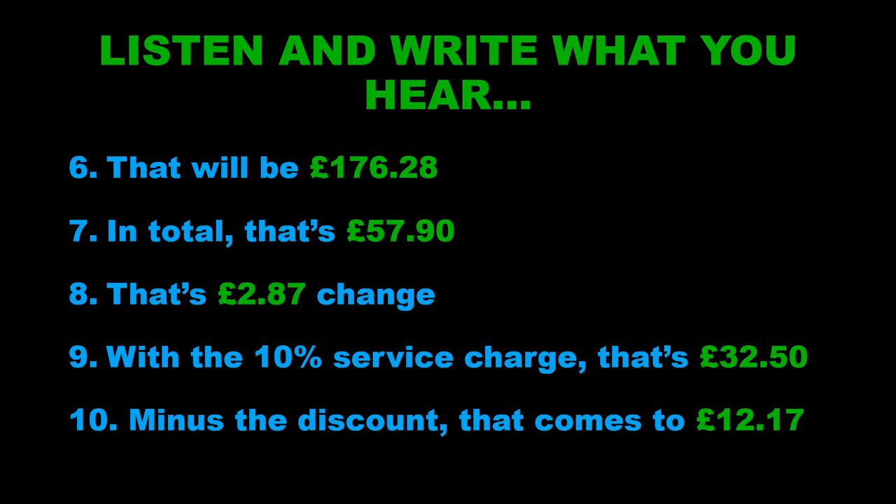So again, just take a moment to have a look at what you've written and compare it to what I've written here — notice any errors, any mistakes. One common thing that can occur is that sometimes people find it difficult to tell the difference between the teens and the tens, so a number like 15 and 50 — that can be quite tricky. I have made a video that helps with that very specific skill, so if that's something you struggle with, have a look at the links below this video and you'll find a link to that video dealing with difficult numbers.